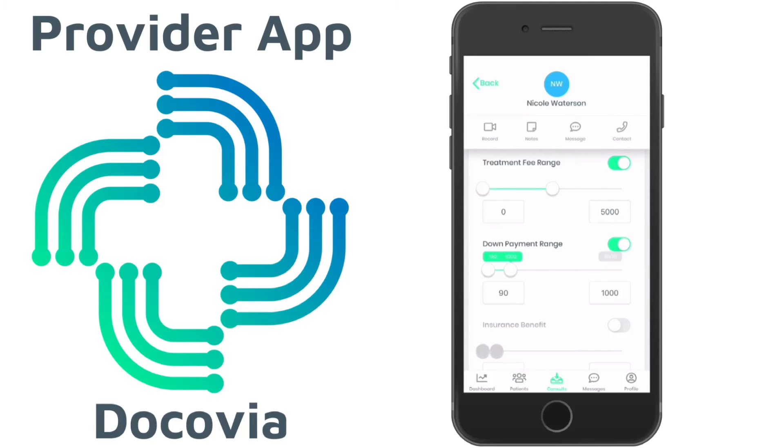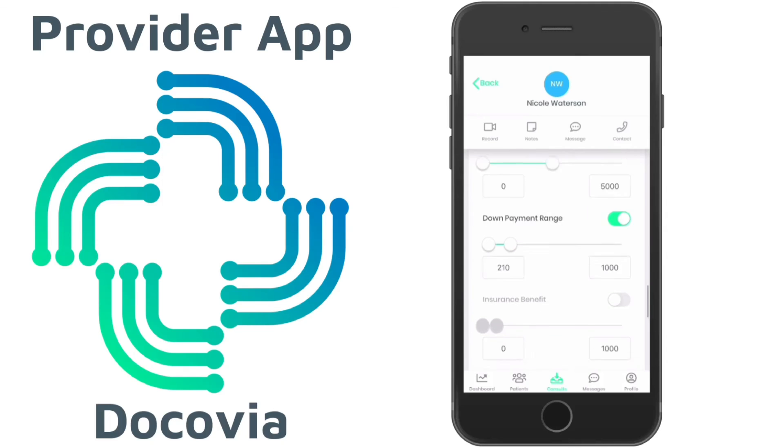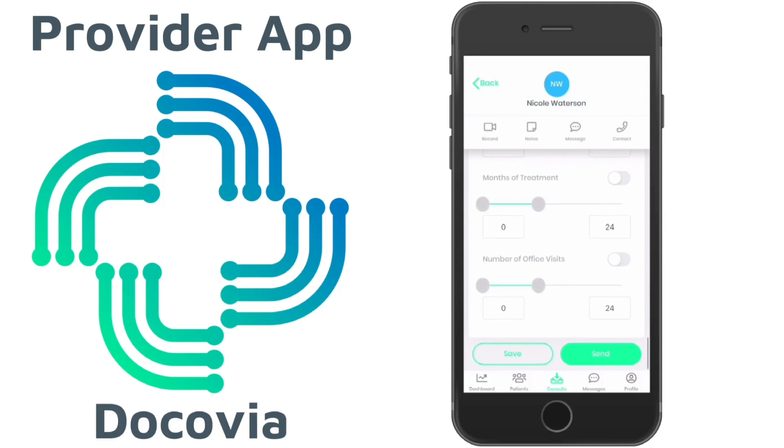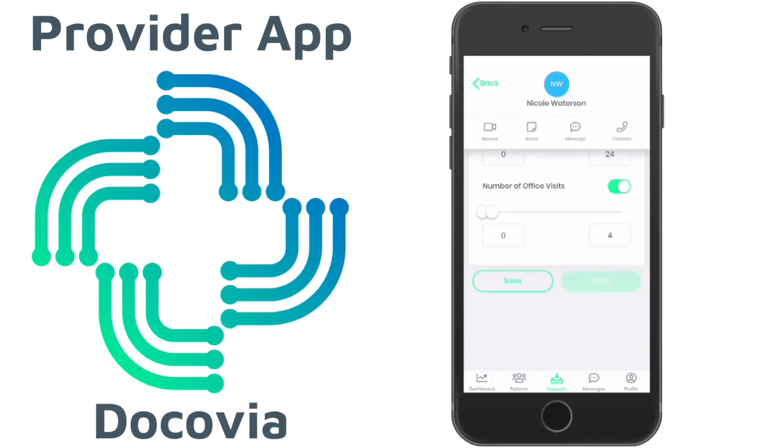You would be surprised at the amount of people who prefer filling out a form online compared to speaking with somebody over the phone. Decopia is here to revolutionize the consultation process.